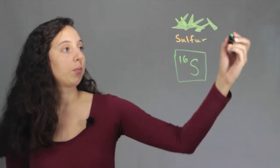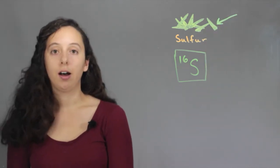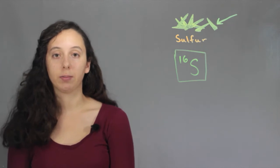At room temperature it actually forms into yellow crystals. So it's a solid at room temperature, and a little unfun fact about sulfur: